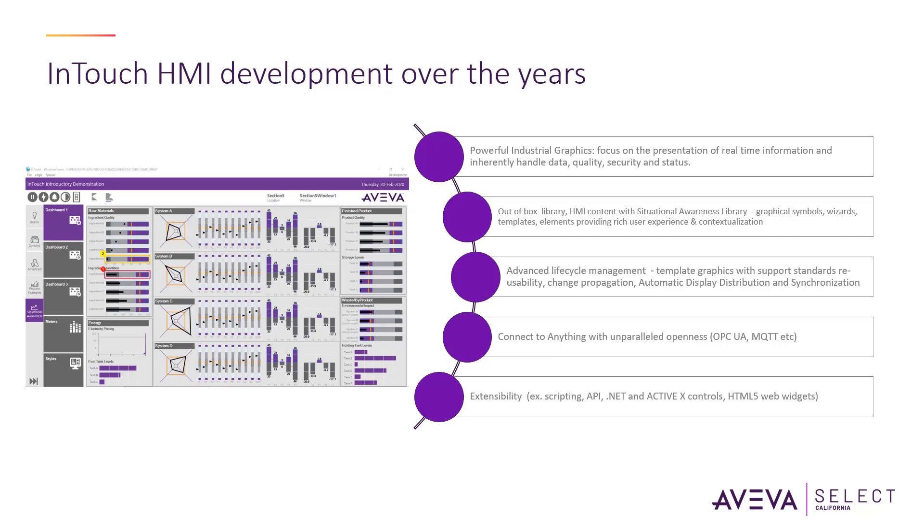This helps drive maximum performance, increased responsiveness, lowered costs, additional security, and reduced risk. InTouch HMI has evolved over the years.